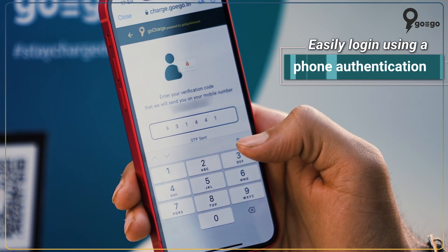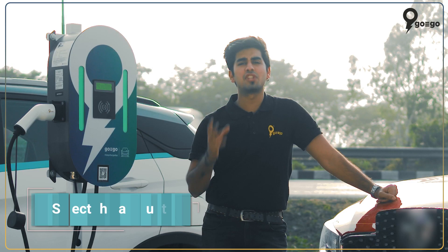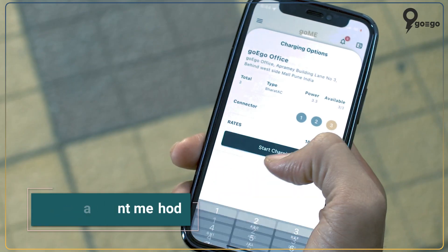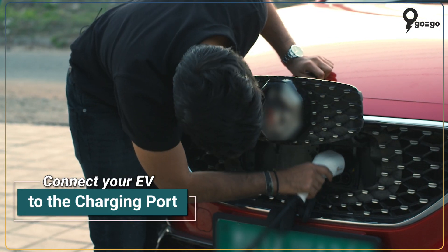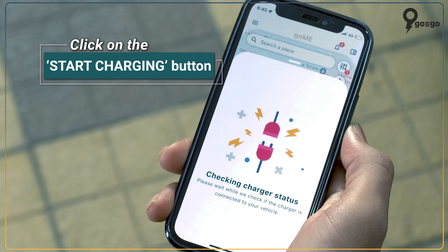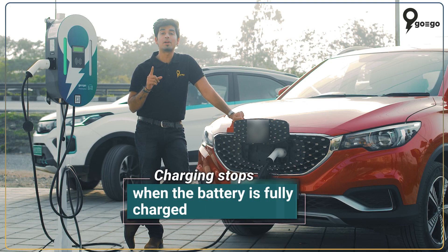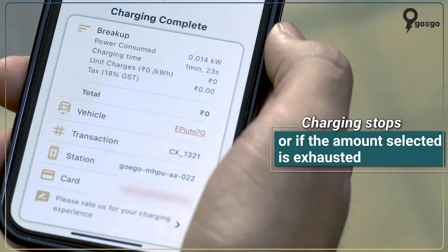Then I have to do the phone authentication. After the process of authentication is complete, I just need to choose the charging amount and the payment method. You just have to connect your vehicle to the charging port and click on the start charging button, and it will charge your vehicle. It will stop automatically once your battery is completely charged or the selected amount is exhausted.